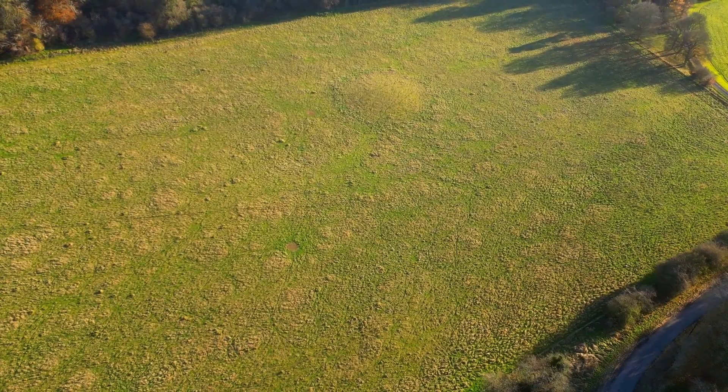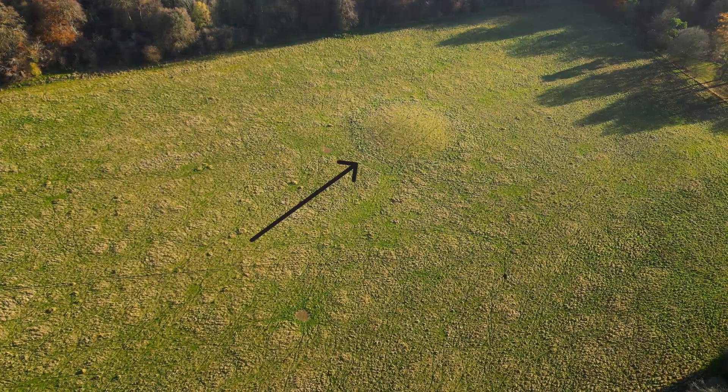Although nigh on invisible from the ground, as we swing around you can see the outline of a barrow here in this field.